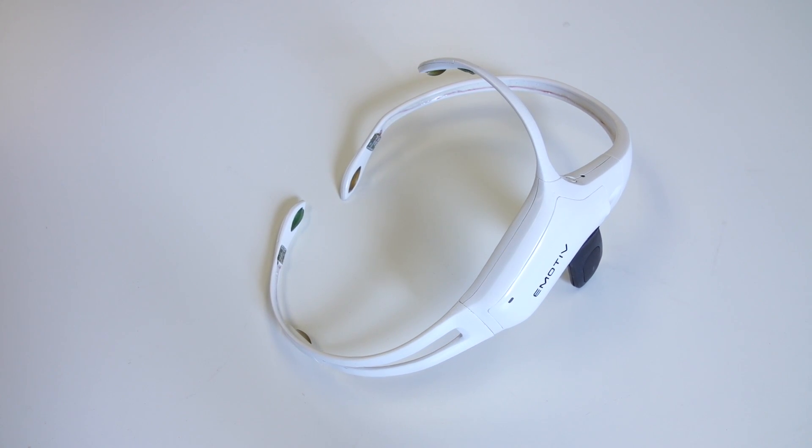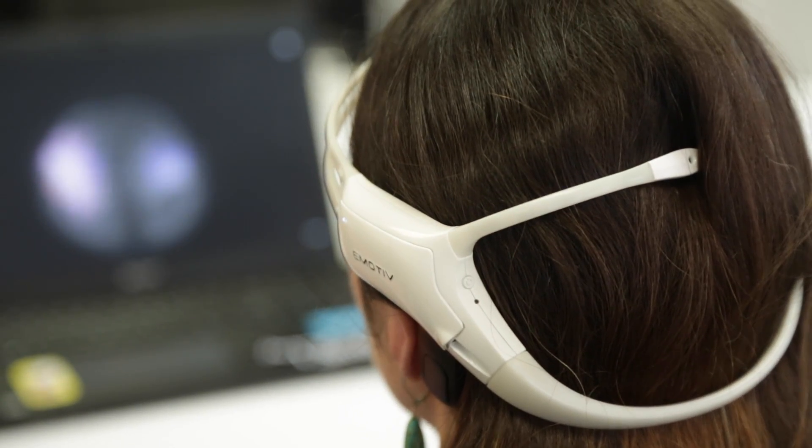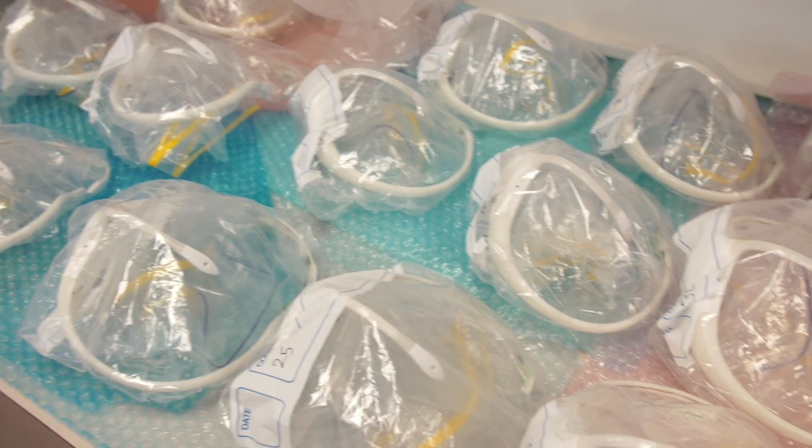Emotiv has been prototyping its wireless EEG technology for the past few years. Proven in the research sector, they are now developing a consumer product for market.